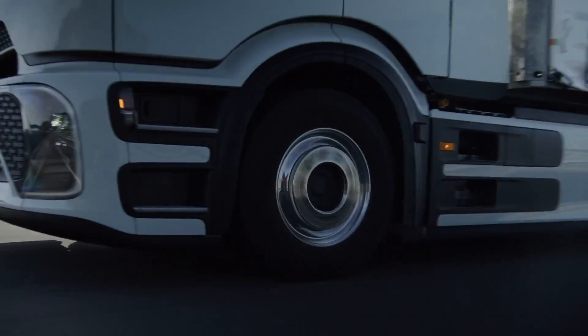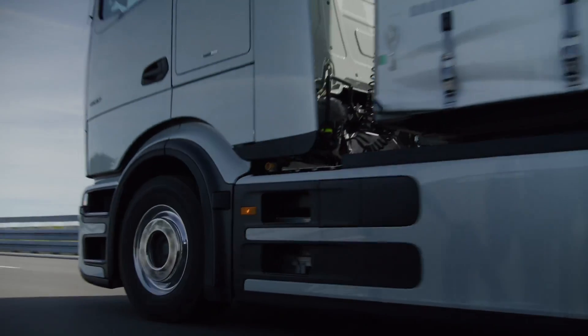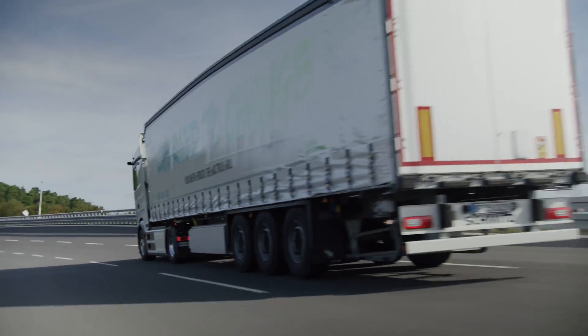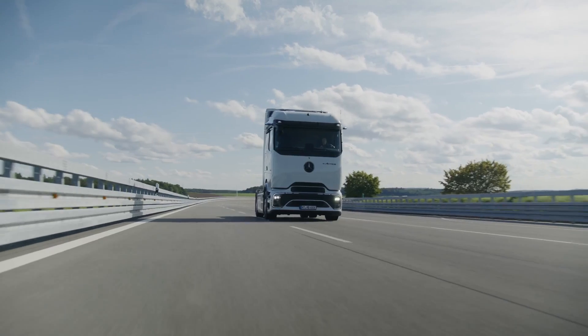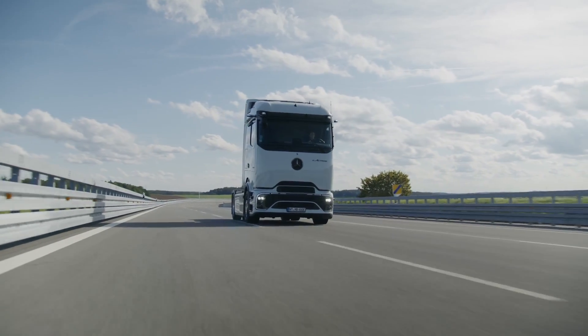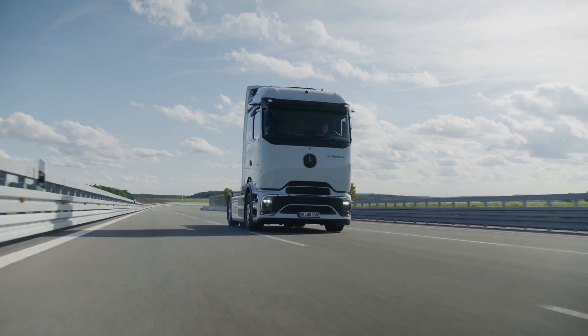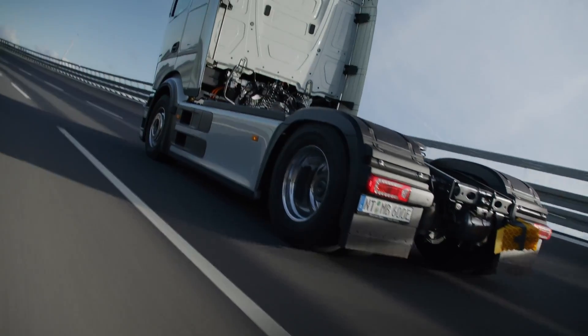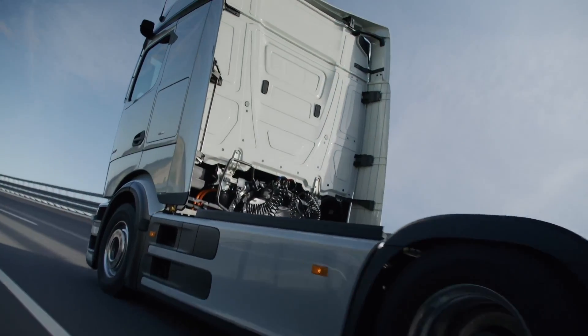With the Multimedia Cockpit Interactive 2, drivers are continuously informed about battery charge level, remaining range, and energy consumption. Fleet managers can efficiently manage their fleet via the FleetBoard portal, which includes a charge management system, detailed logbook, and real-time mapping tool for enhanced operational insights.